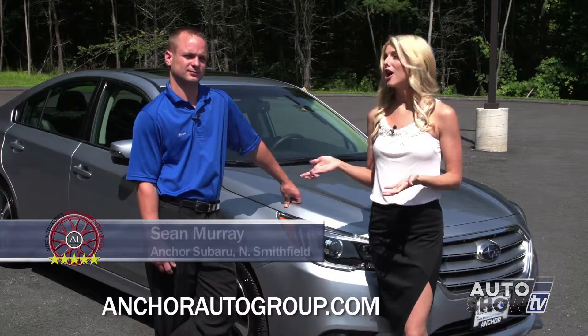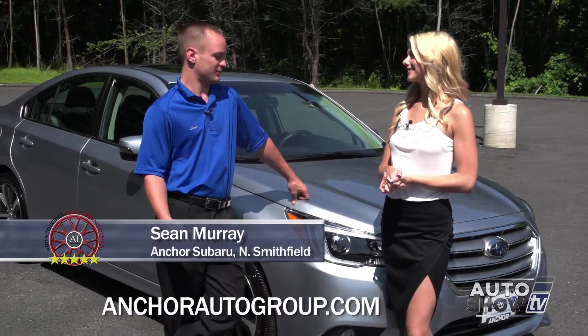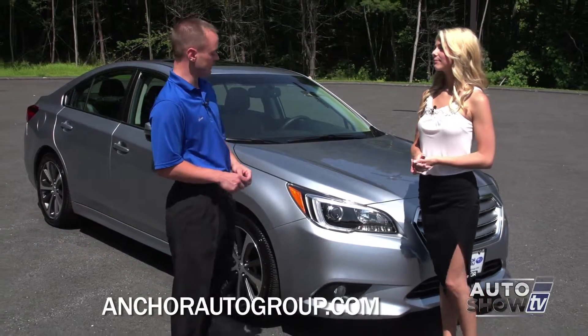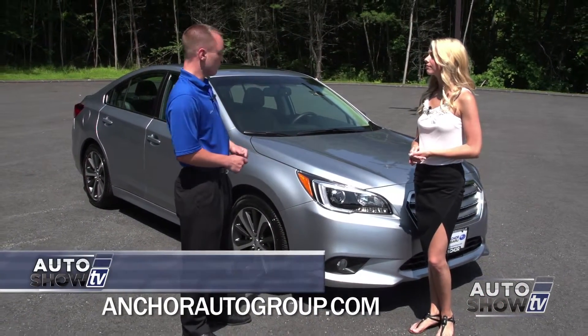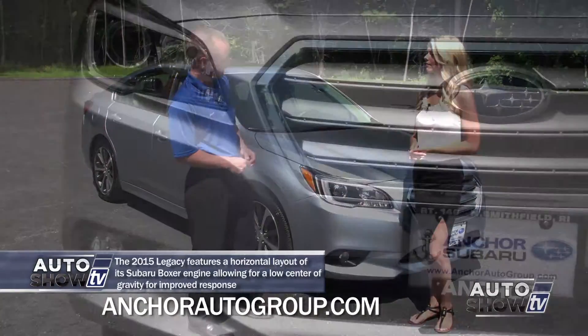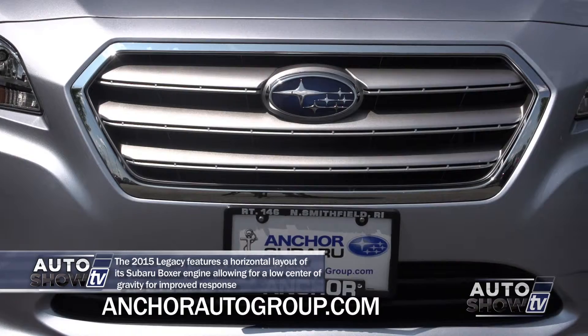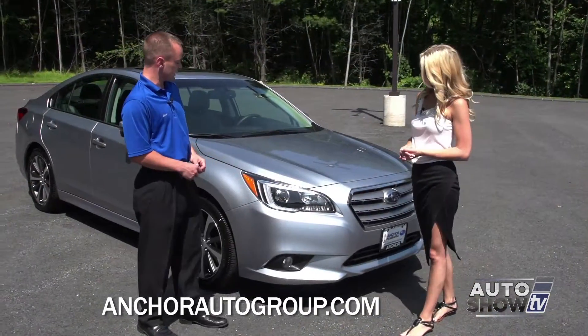I'm here again with Sean Murray. I've seen the Legacy all over the road — tell me more about it. The 2015 Subaru Legacy has been completely redesigned. It has an improved and beautiful look, more aerodynamic, and better for fuel economy. The headlights are a little bit more sleek, and the grille has that hexagon shape. You have LED lights in the headlights that make it look really neat at night.